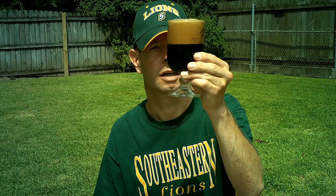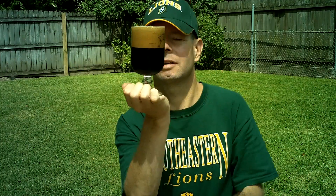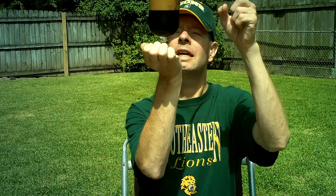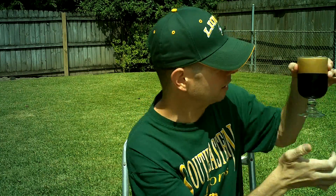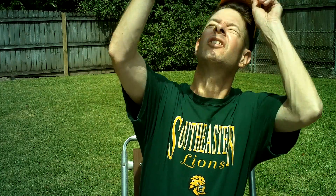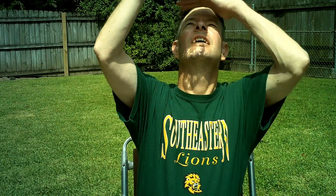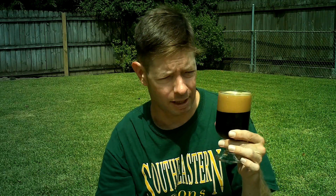Very thick tan head. The appearance — now the sun is a little too high in the sky, 85 degree angle — but it's a black beer. It's probably, if I had done it earlier instead of 10:45 in the morning, it would probably be ruby. I'm not picking up any ruby though. It's just super dark brown, almost black.